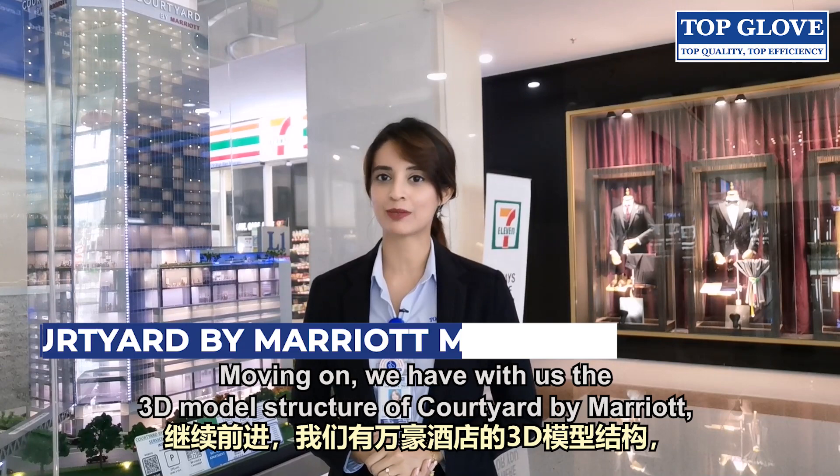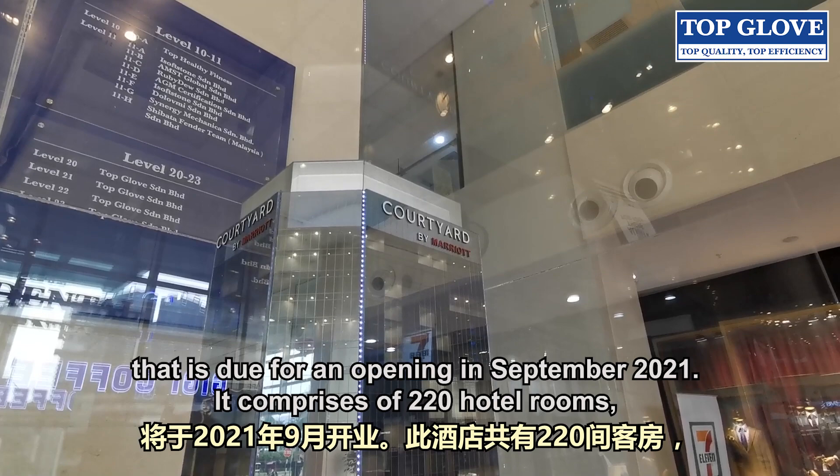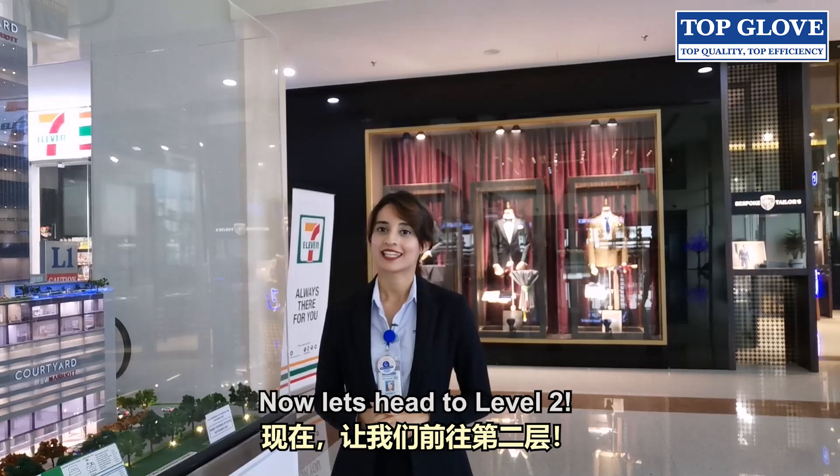Moving on, we have the 3D model structure of Courtyard by Marriott, which is the first 4-star international branded hotel located in the commercial hub of Shah Alam, due for opening in September 2021. It comprises 220 hotel rooms, 69 serviced apartment units, a range of dining options, multipurpose event spaces and many more.